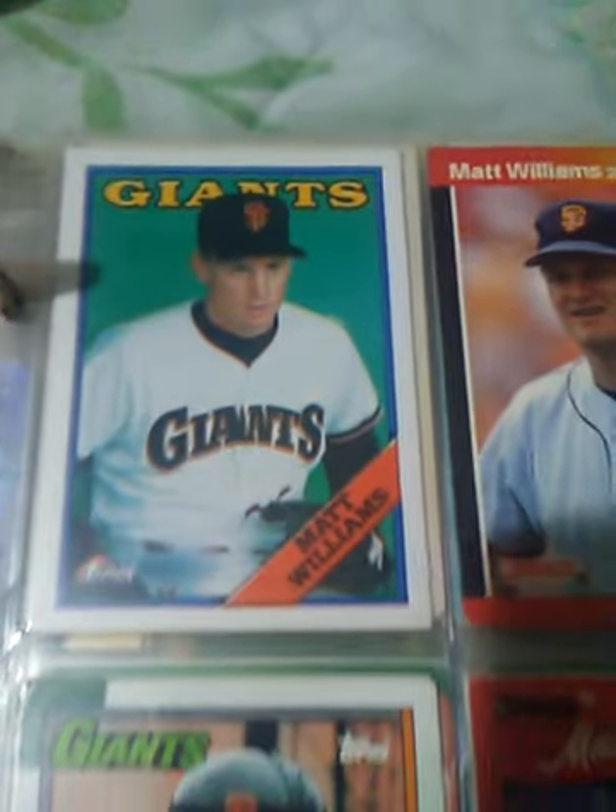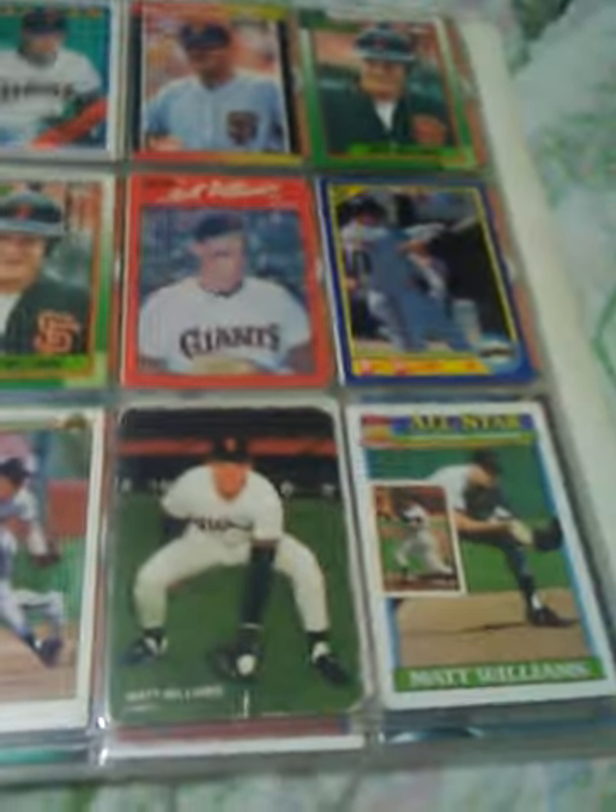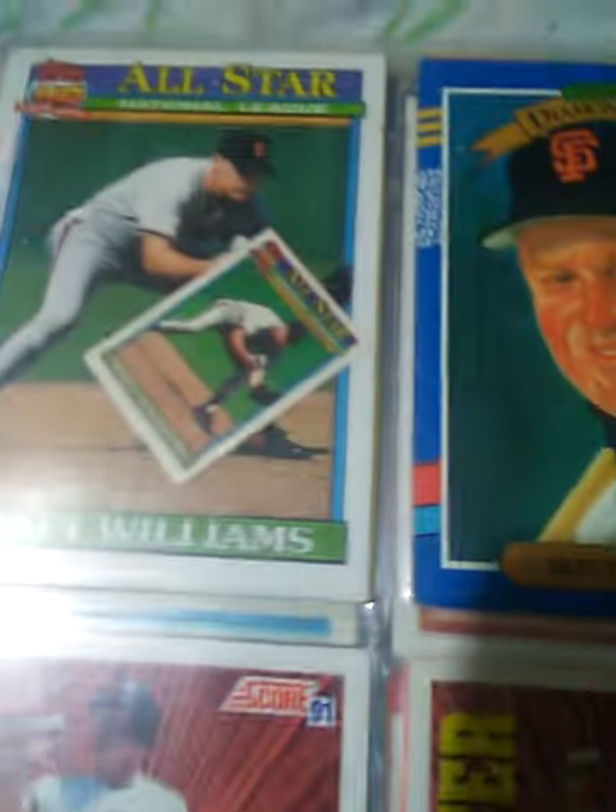Matt Williams with the card. I had a bunch of these at one time — I don't know what happened to them. I had like 15 of them. I think I sold them or traded them away. Mother's Cookies card. I got a bunch of the French's cards — he's with Robin Ventura, 92 French's. Some more Matt Williams.